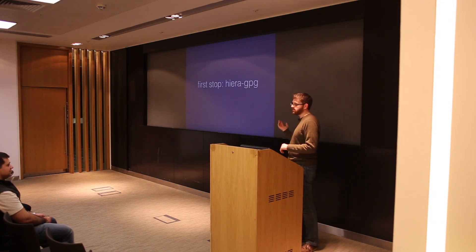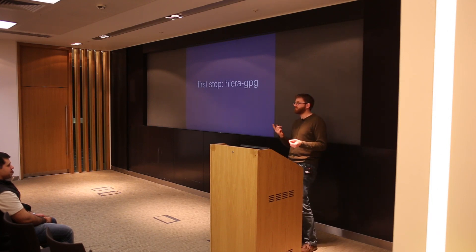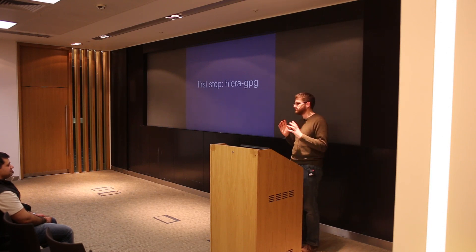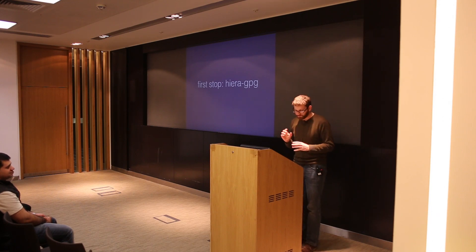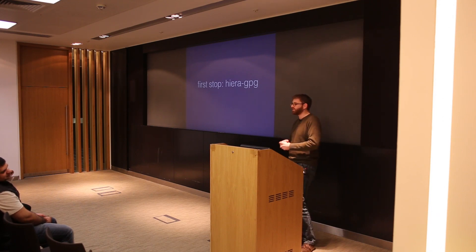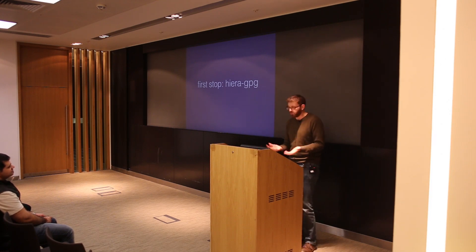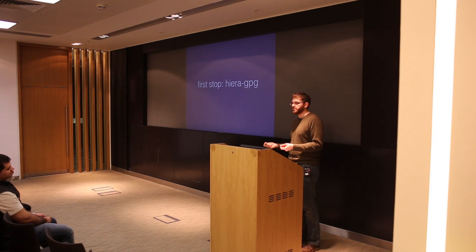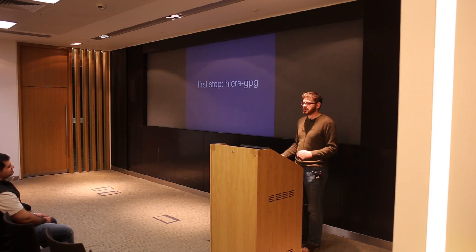So, first stop: hiera-GPG. Just out of interest, how many people are using hiera-GPG? Fantastic. When I first got around to doing this — it was something that's been on my to-do list for about two years, and I finally snapped about six months ago. The first stop was hiera-GPG. It does exactly what we want. You put all your passwords and SSL keys into a hiera YAML file, you encrypt it with GPG, and it solves the problem. Hurrah, job done, let's get to the pub.